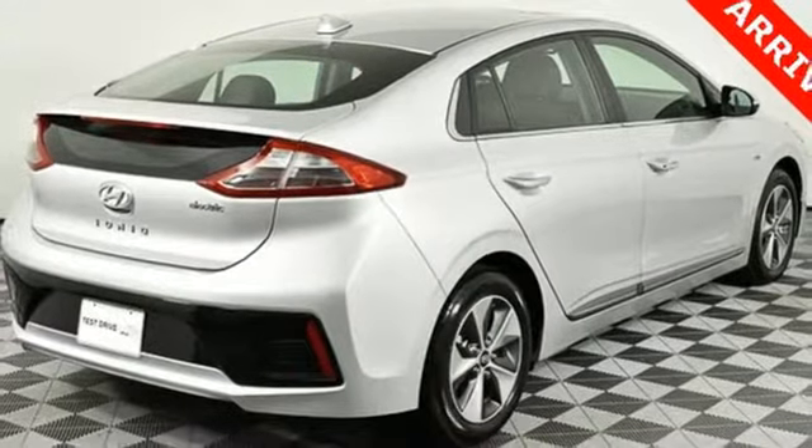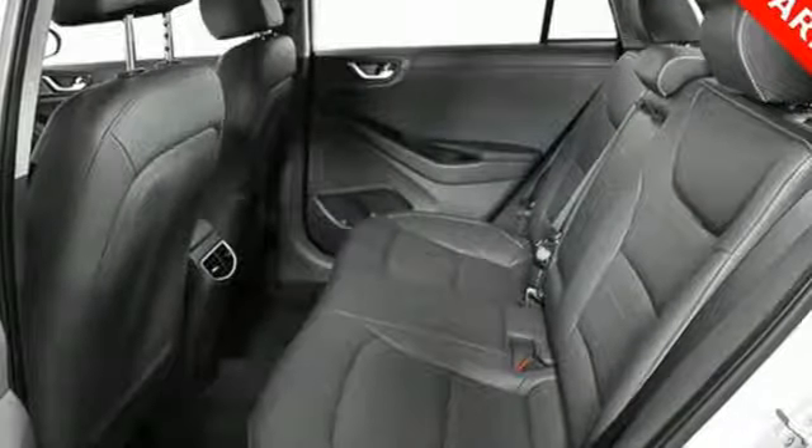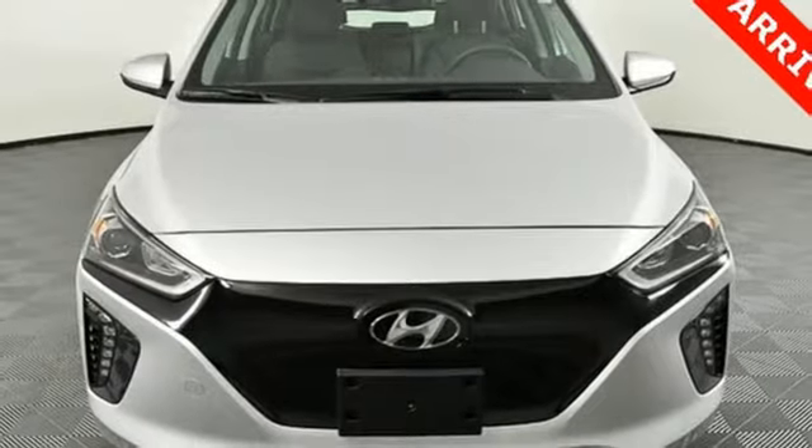Cabin preconditioning, automatic transmission, power sliding and tilting sunroof, gas pressurized shocks, and electric only powertrain. Take it for a test drive today.